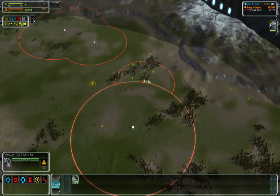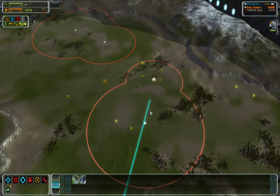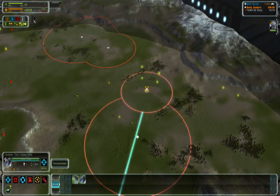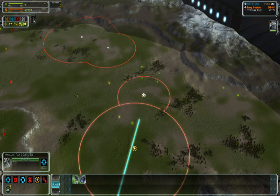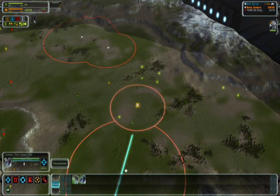Now let's check the Mongoose versus the Obsidian. You can see the Mongoose has a slightly lower firing range than the Hoplite, but still quite long. Let's make these two units run across the map. Once again, the Mongoose is faster, so the Obsidian has no chance.